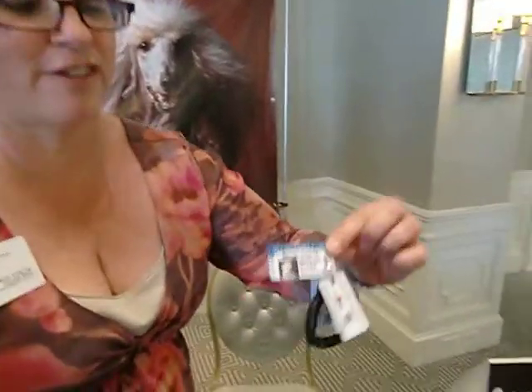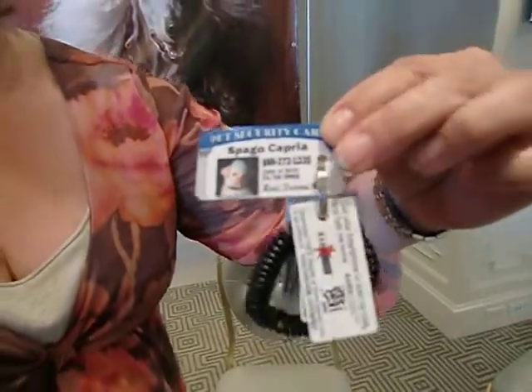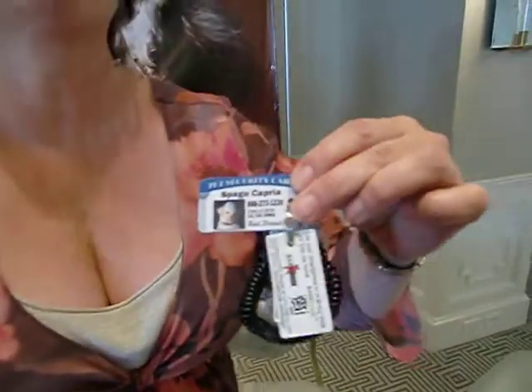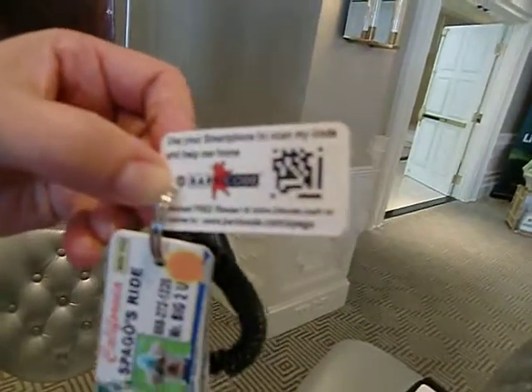So this is how it works. The front of the tag is really cute — it has a picture of the dog and also a telephone number. If for some reason they call that phone number and can't reach you, on the back of the tag it simply tells you to use your smartphone to scan the code and help me home.